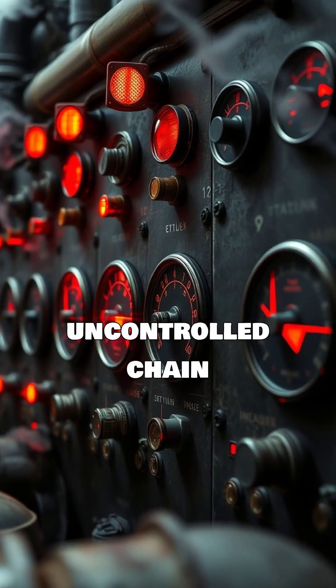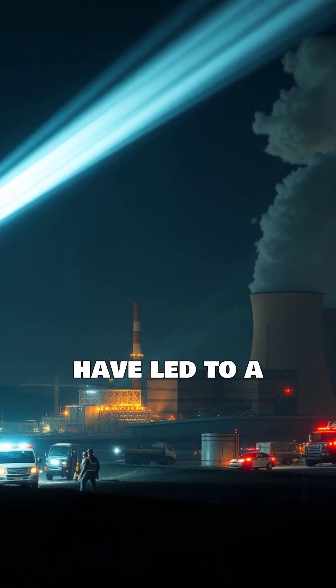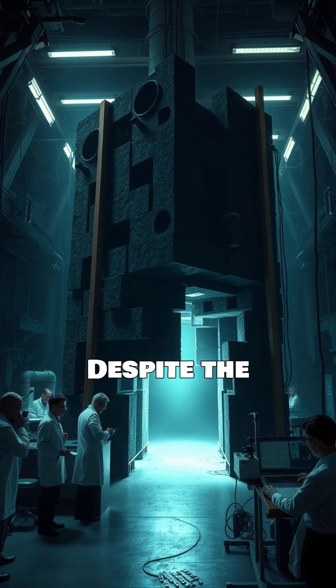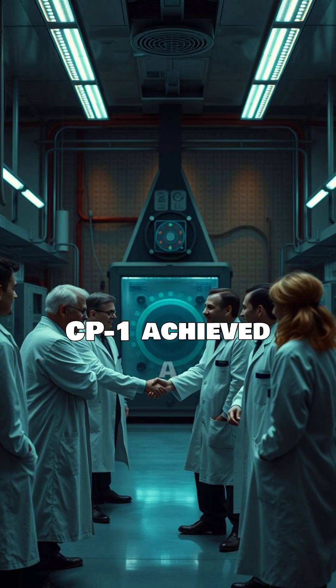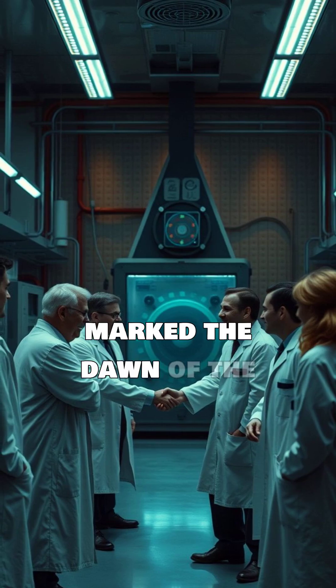The risk of an uncontrolled chain reaction was very real. A runaway reaction could have led to a meltdown and a potential disaster. Despite the risks, the experiment was a success — CP1 achieved a self-sustaining nuclear chain reaction, marking the dawn of the atomic age.